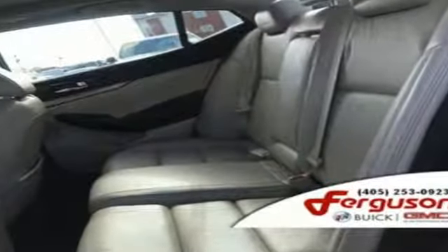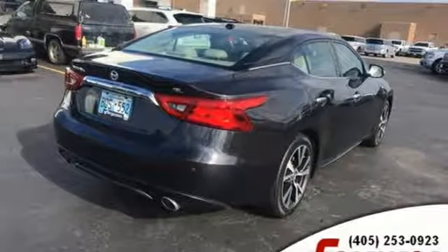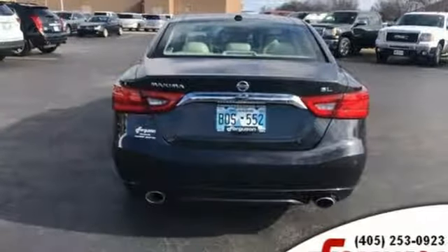External memory control. Power heated mirrors. Front heated leather bucket seats. Rear parking sensors. Remote engine start. Dual zone climate control.